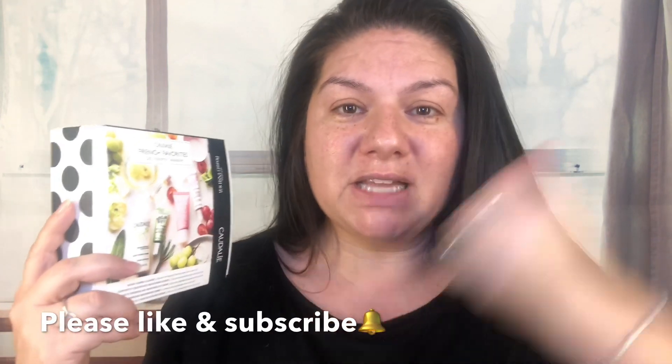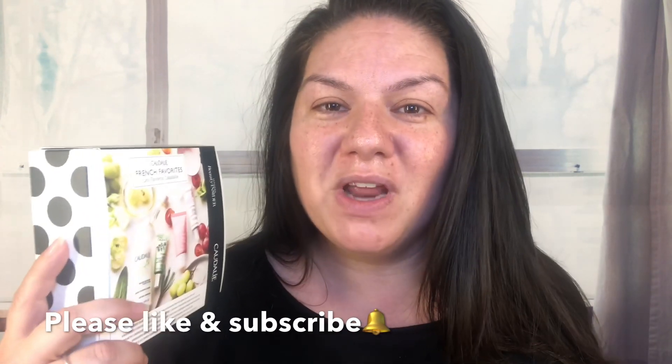Hey guys, this is Christina Marie. I'm doing a review on this Caudalie gift set that I got. I have tried Caudalie in the past — their moisturizer is absolutely fantastic. I have about five different products here and figured I'd shoot a video and tell you what I honestly thought of them. If you're curious whether this product is actually worth your money, let's jump straight to that — but first please hit the thumbs up, subscribe button, and the little bell for notifications.